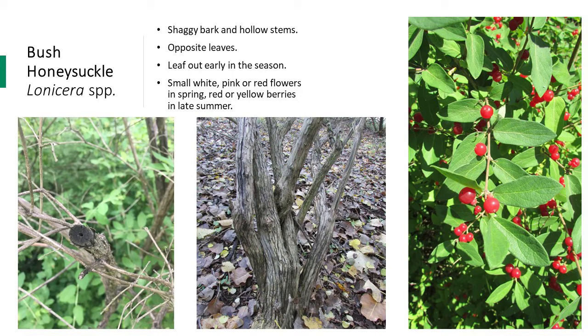From July through September, they produce yellow or red berries. These berries are eaten by birds, but do not provide the same nutrition as native species. The bark on larger stems is shaggy, and for fall and winter identification and management, the hollow pith and shaggy bark will be your best identifying characteristics. To see the hollow pith, cut the branch at a spot further away from the base, since this feature is sometimes hard to see right at the base of the shrub.